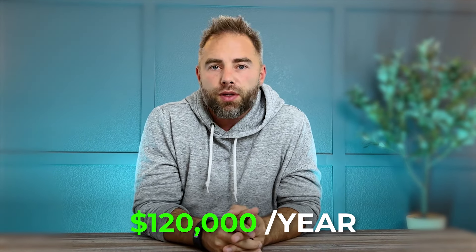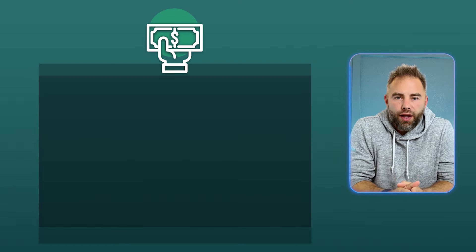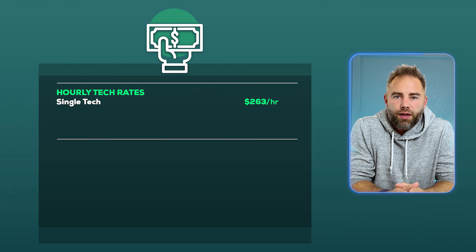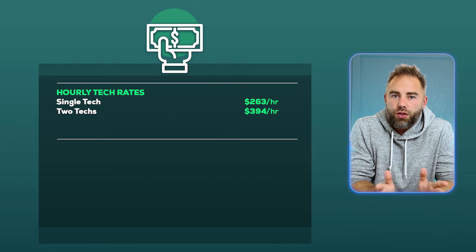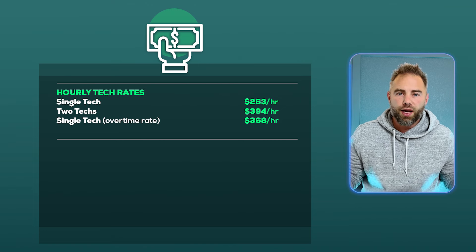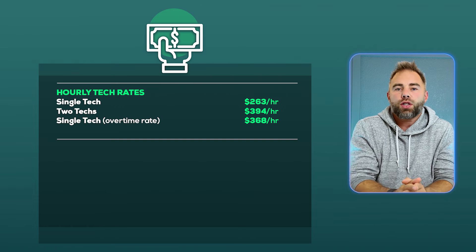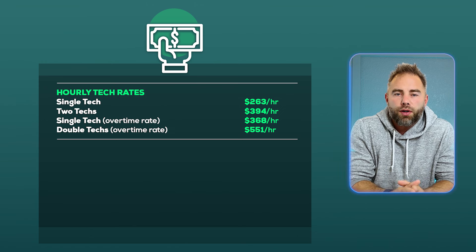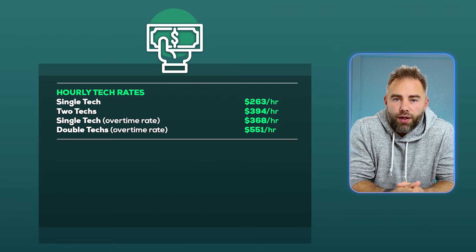If you work for an escalator company, you'll likely make upwards of $120,000 a year — about $50 to $60 an hour. If you own an escalator company, the labor rates become insane. According to Elevator Inc., a single tech is billed at $263 an hour; two techs at $394 an hour; a single tech on overtime at $368 an hour; and two techs on overtime at $551 an hour.